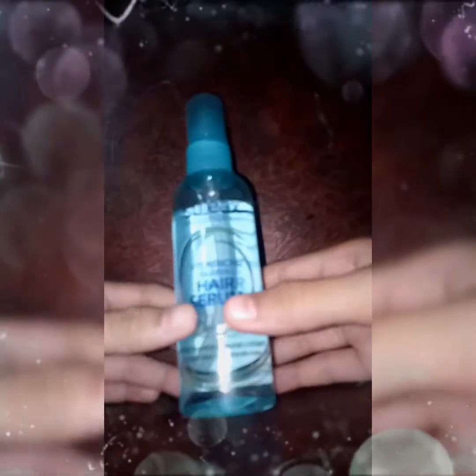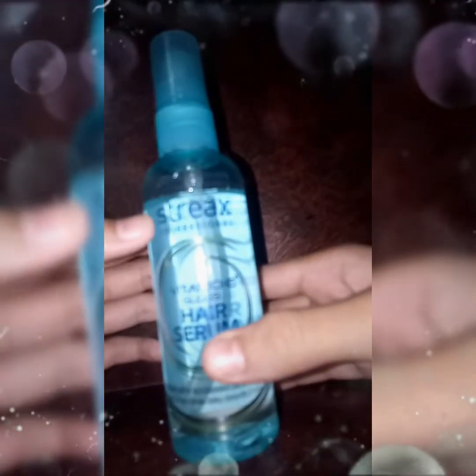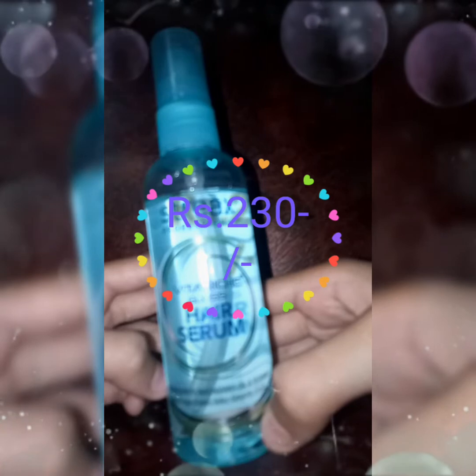Hello friends, welcome or welcome back to my channel. This is me, Saria, and you are watching Makeup World. Today I am going to give you the review of this Streax Professional Vita Rich Gloss Hair Serum. This is an amazing hair serum — this is my first hair serum.